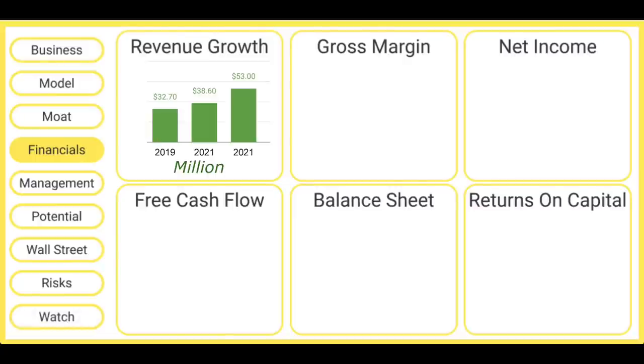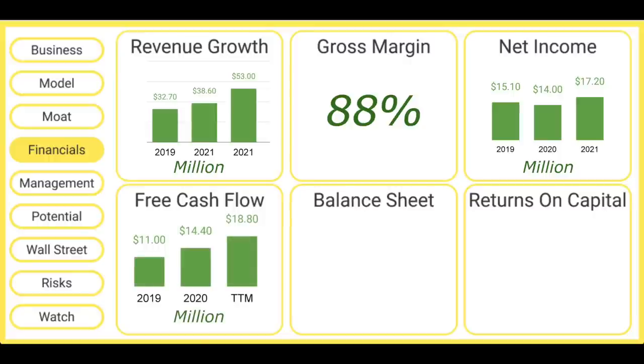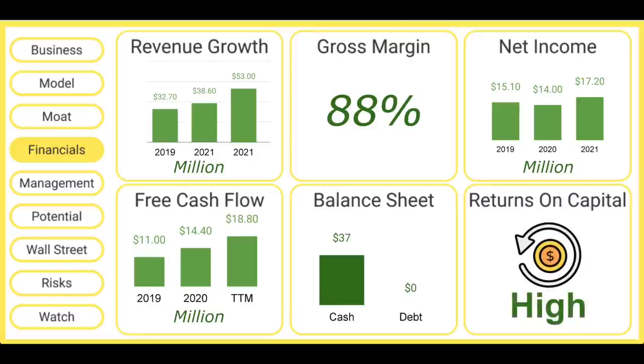One thing I love about Semler is it has dreamy financial statements. Revenue growth has been very strong since it came public and recently reached $53 million in 2021, up substantially over the year-ago period. Because this company is selling software, it has very high margins — 88% gross margin in the most recent year. It's also highly profitable: it generated $17 million in profits last year on just $53 million in sales, so this business is highly efficient at turning revenue into profits. The same can be said of free cash flow. Since it's been profitable for years, its balance sheet is in fantastic shape — $37 million in cash, zero debt — and this company also has high returns on capital.